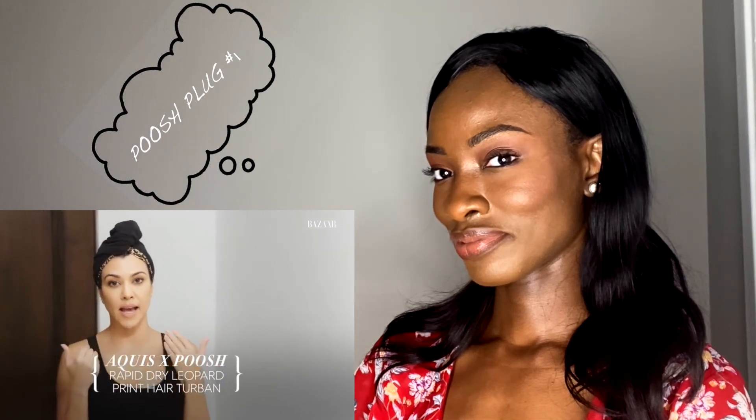It's an eight-step process because the first step is putting on a Pouche and Aquis hair turban, used basically as a headband. If you don't want to wash your hair, you put it on the silk side—the leopard side—and even if you take a shower or bath, it protects your hair and keeps your hairstyle for the next day.